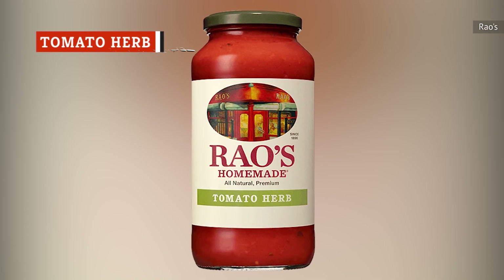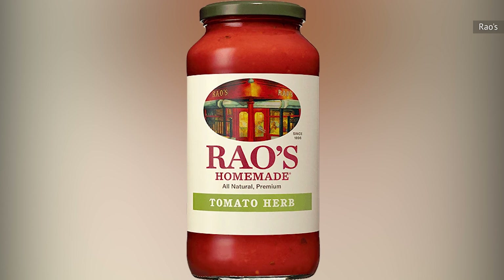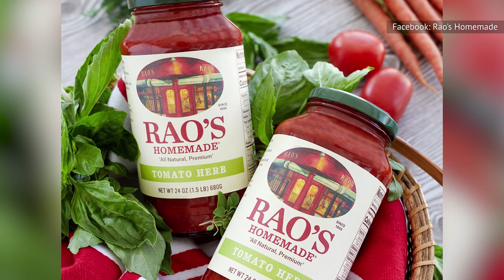Among Rao's Homemade collection, tomato herb is probably the closest in taste you'll come to restaurant-style red sauce. Sounds pretty good, right? Sure, but it's not particularly special, so we'd opt for one of the more interesting sauces in Rao's catalog.